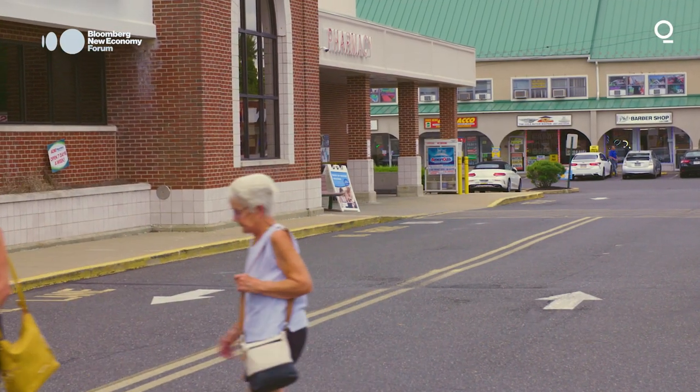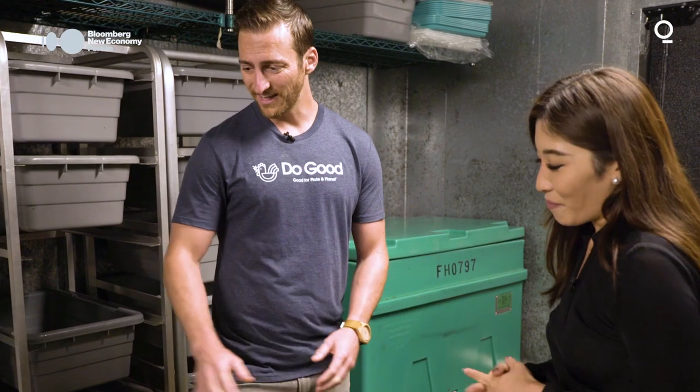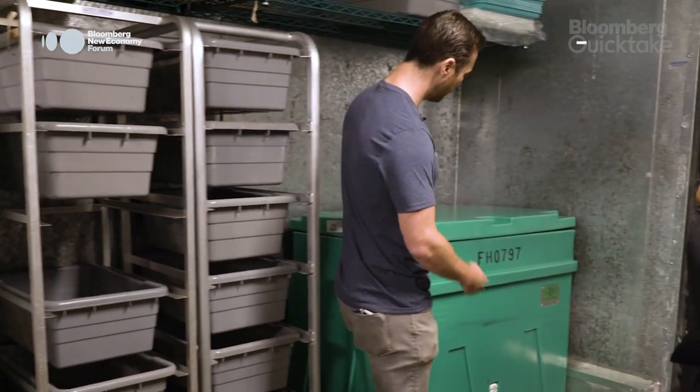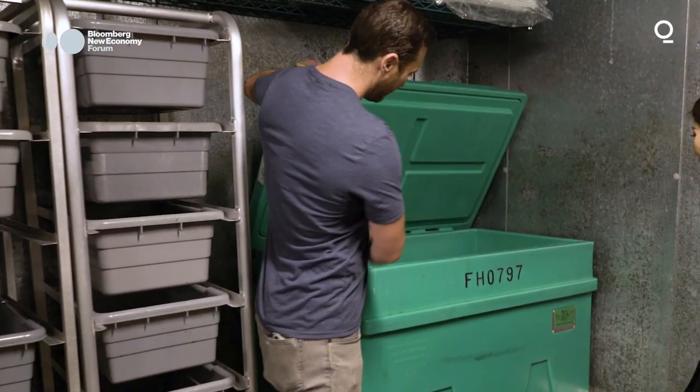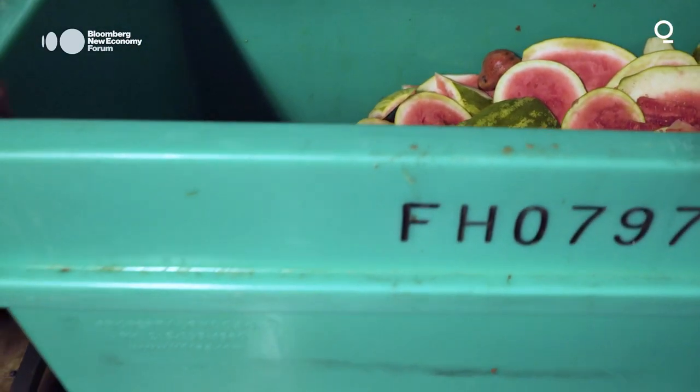After food bank donations, the closed loop system starts at the supermarket. So this is at Acme — they just culled their aisle. They help depackage and then they put that surplus grocery food into these bins. And this is what we are then able to pick up every two or three days from their store.